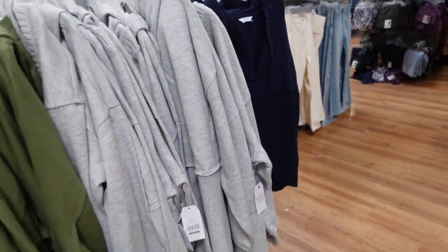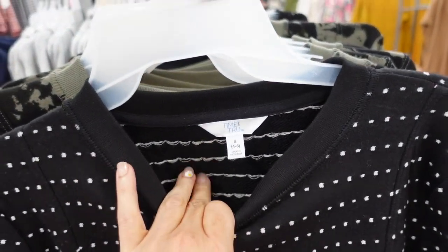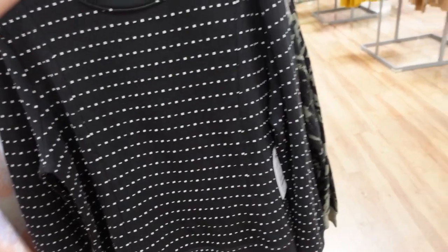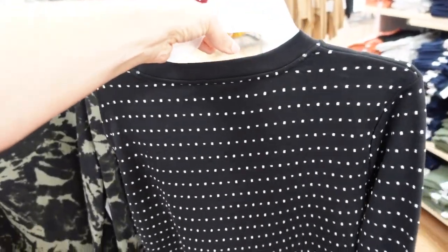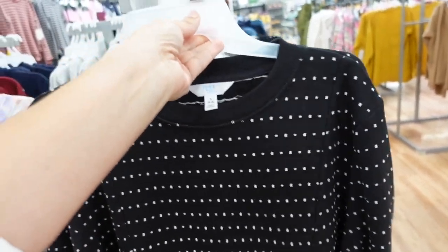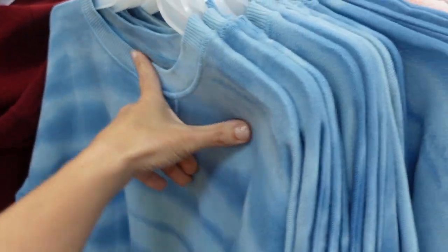New sweatshirt from Time and True with a crew neckline. It's a French terry on the inside with little sewn-in embroidered dots, ribbing on the wrist and at the bottom, seam detailing through the front, more of a relaxed fit — get your normal size. We saw it in green splatter; now there's a black with white dots, and it's $19.98.